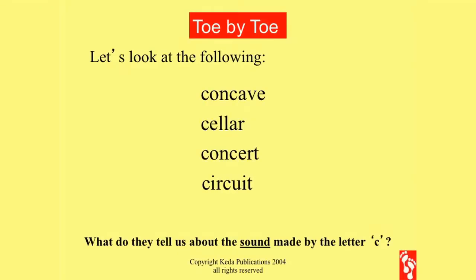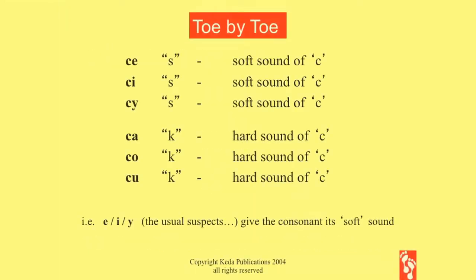First word, what does it say? And the next one? And the next one? And the next one? That's the hard and soft C, isn't it? The hard and soft C: if it's followed by E, I, or Y you use the soft sound. Anything else — A, O, U, or any consonant — use the hard sound.